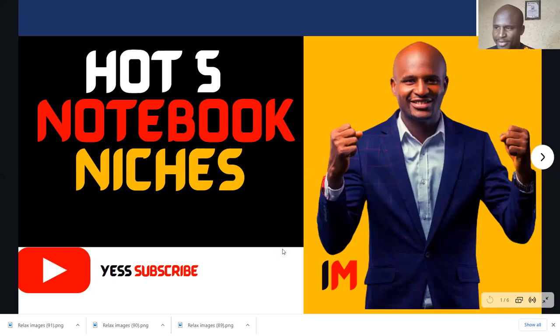Hello and welcome to the AM channel. My name is Ibrahim Mustafa and I believe in you — I believe in the power of you to create that opportunity to make that impact in KDP publishing.